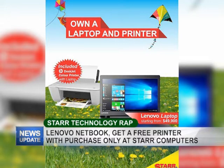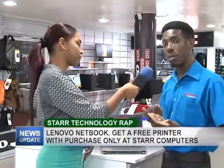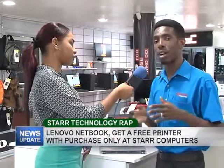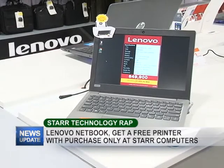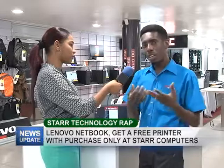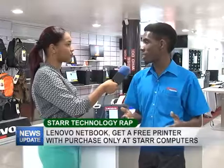Now, is this the only size or are there others? I'm glad you asked that. We do have different sizes available — we have 11.6, 14 inches, and also the 15.6 which is very popular. We have them in both Lenovo and HP as we're authorized dealers for both brands. So you can come into the store and check with me or any one of the sales reps and we can assist you with any laptop that you would need.